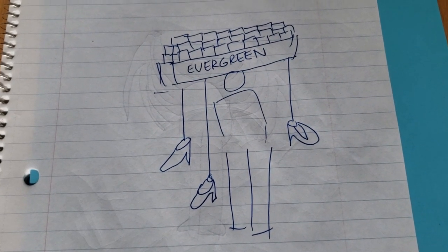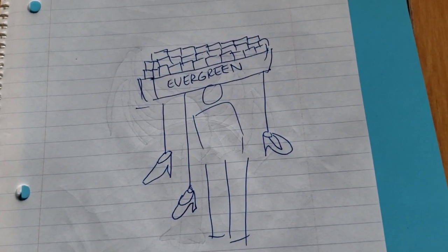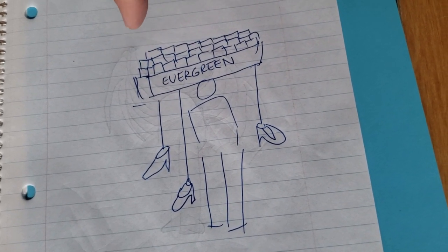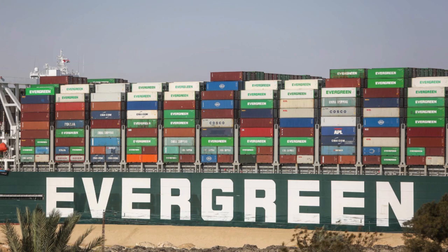So what I settled on was not a pirate ship but a container ship. And what better container ship than the Ever Given that was stuck in the Suez Canal. I searched for some clear shots of the Ever Given that I could use to build the ship at the correct proportions.